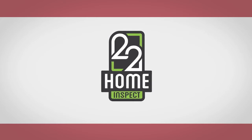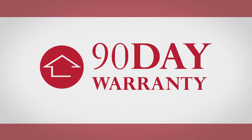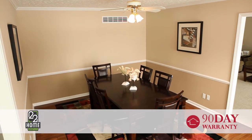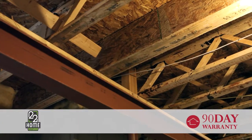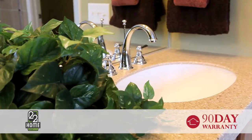At 22 Home Inspect, we are proud to include our 90-day limited warranty free of charge with every full inspection we perform. Our 90-day limited warranty offers coverage for both structural and mechanical items inspected and found to be in good working order by our trained professional inspector.